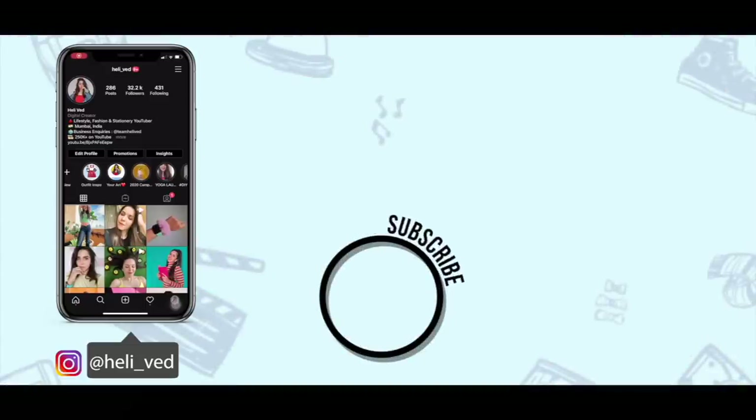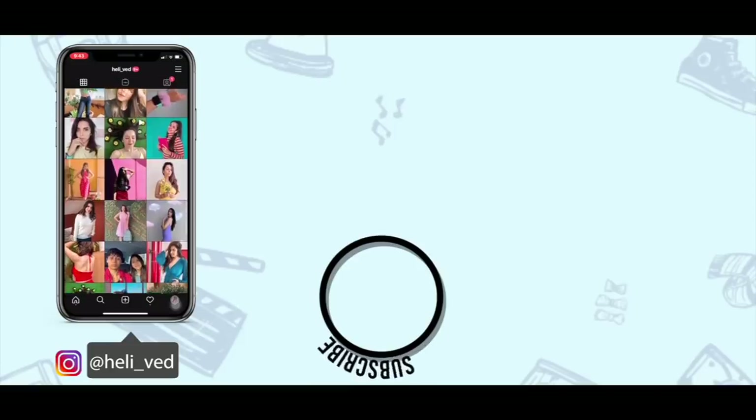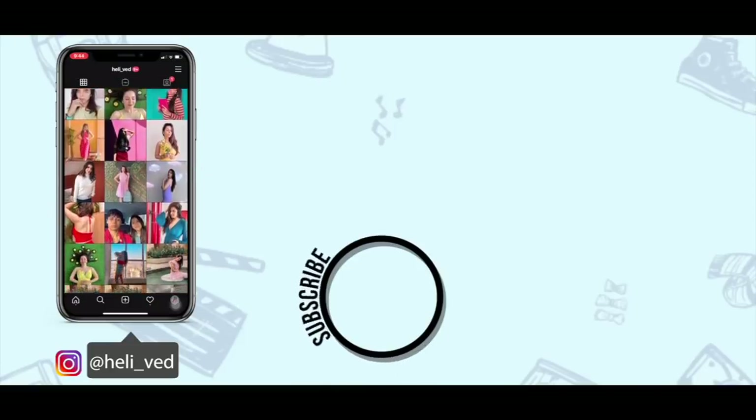If you enjoyed watching this video then give it a thumbs up, subscribe to the channel for future hauls, and do not miss videos as soon as they come out because there are a lot of algorithm benefits in the first couple of hours. If you did not enjoy it, give it a thumbs down — I just want an honest opinion. I will see you in a brand new video or haul very very soon. Until then, goodbye!